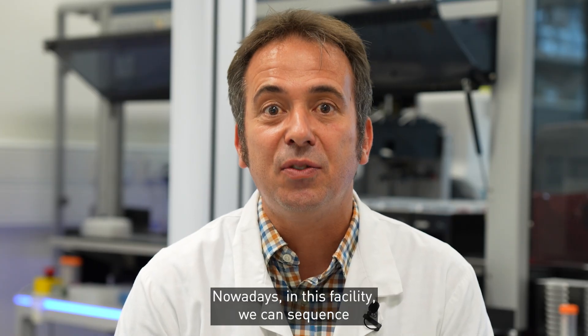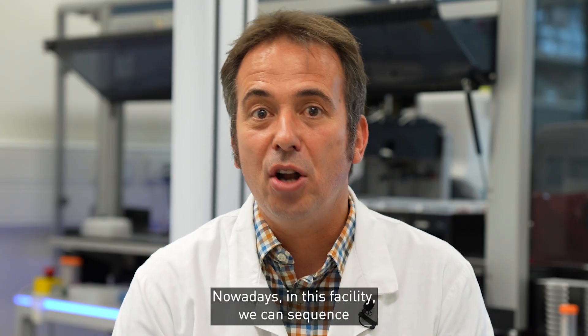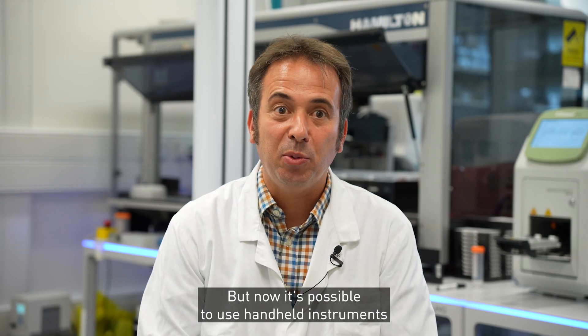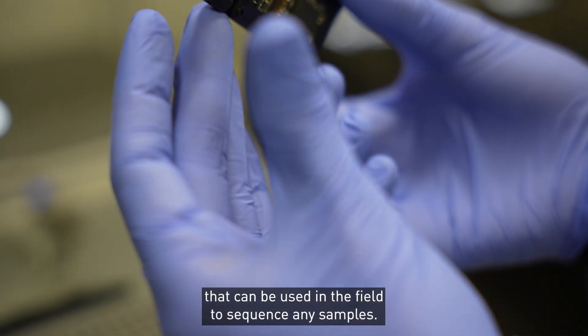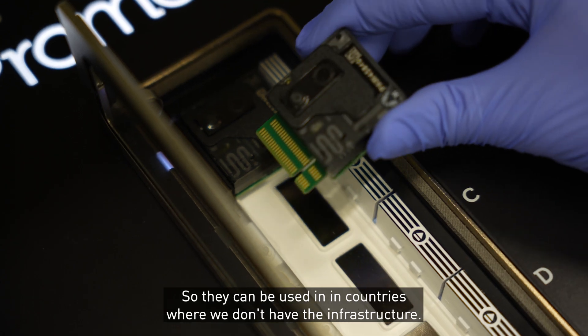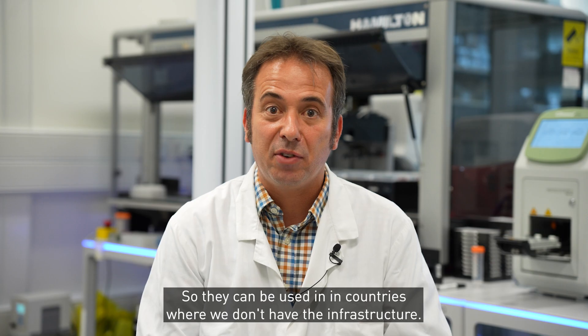Nowadays, in this facility, we can sequence a genome in under two days using the instrument that is next door. But now it's also possible to use handheld instruments that can be used in the field to sequence any samples — they can be used in countries where we don't have the infrastructure.